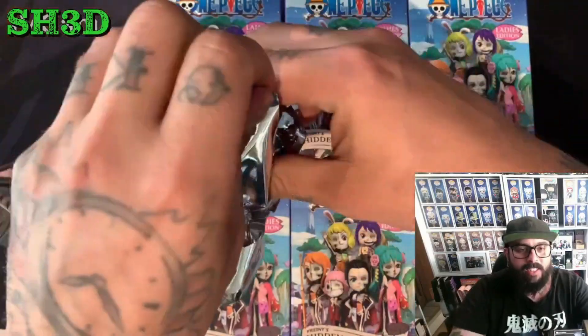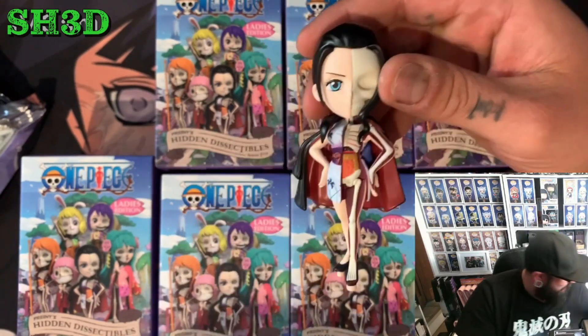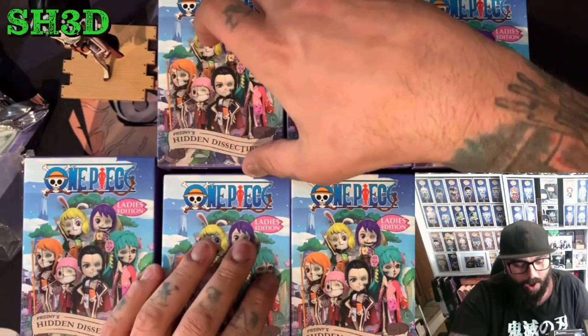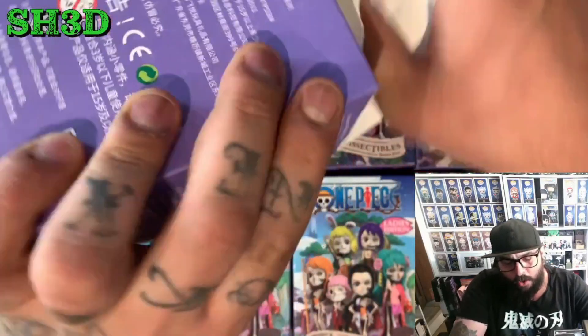Let's see what we got for the first one. Come on, let's get the rare rabbit to start with. No, we got Nico Robin — that is the Nico Robin dissectable. And there she is, she's on her stand. We'll put our first one down here, Nico Robin, number two.